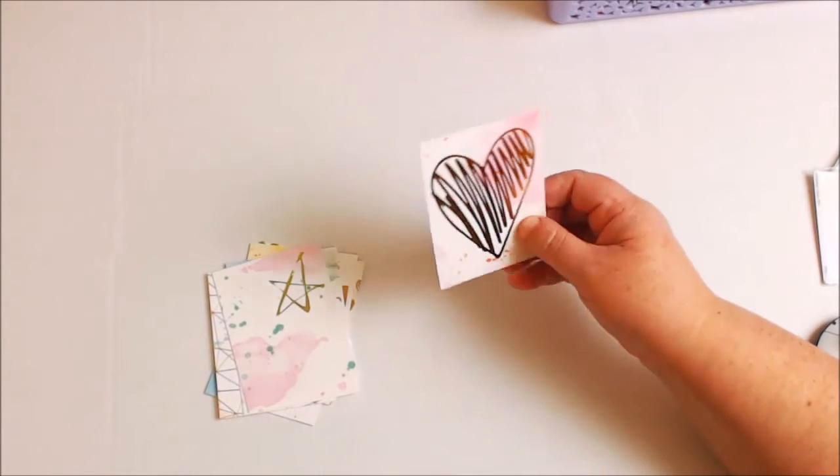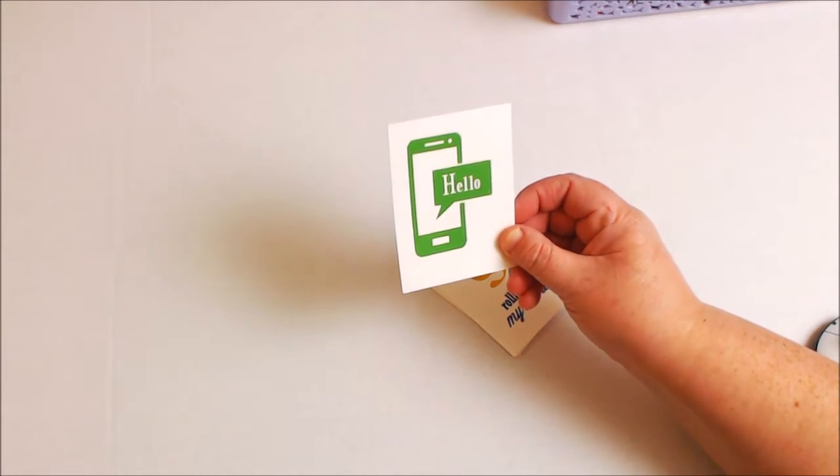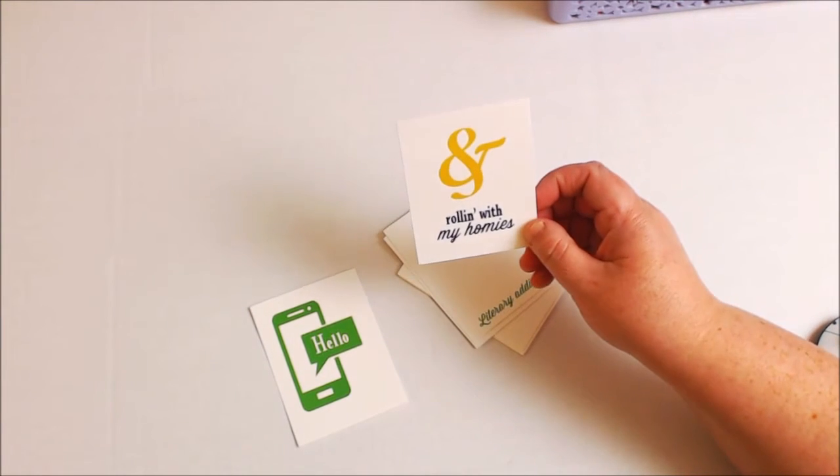These are just like little ATC cards — so cute! If you are a pocket letter person like I am, or you like to work on your planners, these are really super cute to use. Some of them you might not want to cut up for your planner, but you can definitely use them as a bookmark. Then this also is from Pink Fresh Studio — it's like a little sticker pack. Wait, I'm sorry — this is actually another ephemera card pack, these are ATCs.